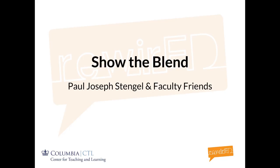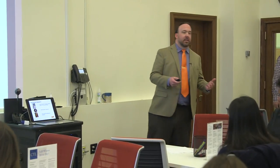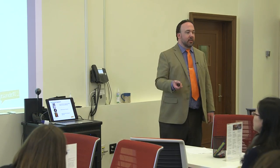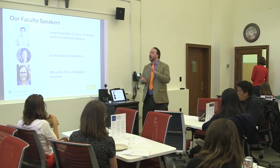Today's session, Show the Blend. I have three faculty who have come to share their experiences with using technology in a blended way in the classroom. We have Jason, who's Ecology, Evolution, and Environmental Biology; Sarah, who's a chemistry professor; and Mary Ann Price, who's in the biological sciences. They're going to talk for about 15 minutes each with time for questions.